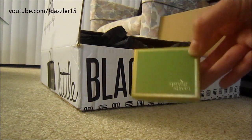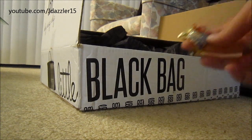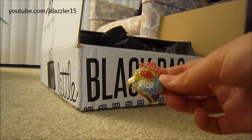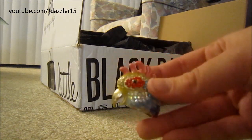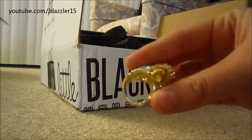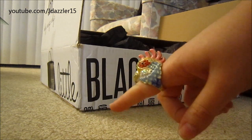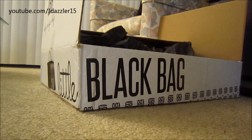The next item I got was from Spring Street — the rooster ring. I had my eye on this since the first box I opened but wasn't able to get it, so I'm really happy I got it now. I know a lot of you might not like it, but I really do. I wouldn't wear it all the time but definitely for special occasions. It has sparkles — actually stones — all over it and an adjustable ring inside so it can fit any finger. It goes up to about a nine or nine and a half, which is pretty cool.